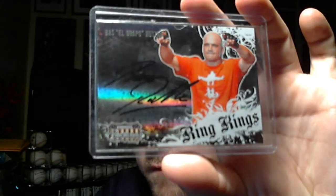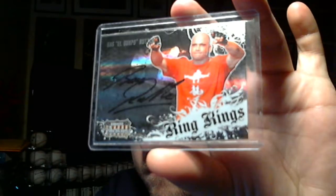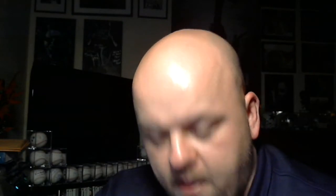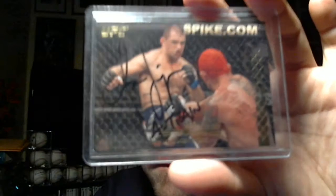This one was an extra that Bas El Guapo Rutten sent me. This card looks pretty awesome, it's from rankings. The card I sent him is this one — Aaron Simpson — he signed it and inscribed it 'A-Train,' which is his nickname.